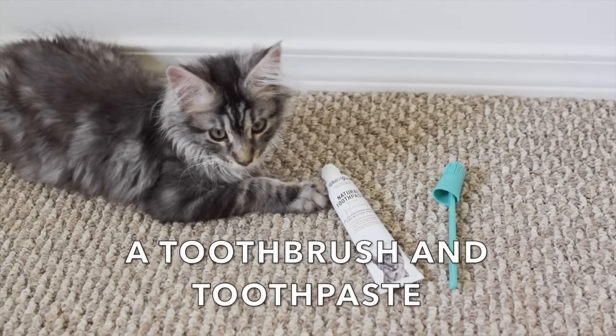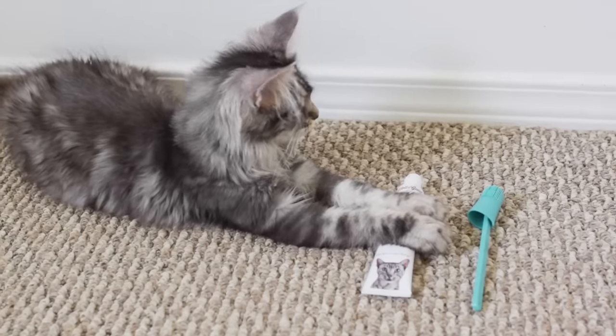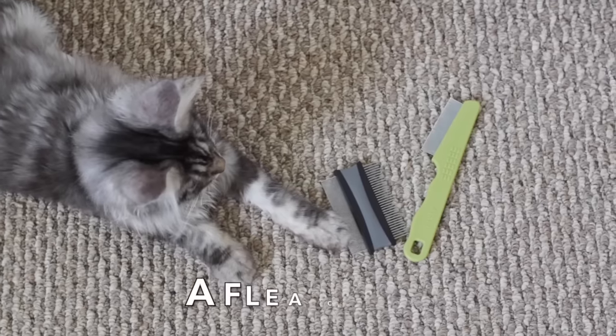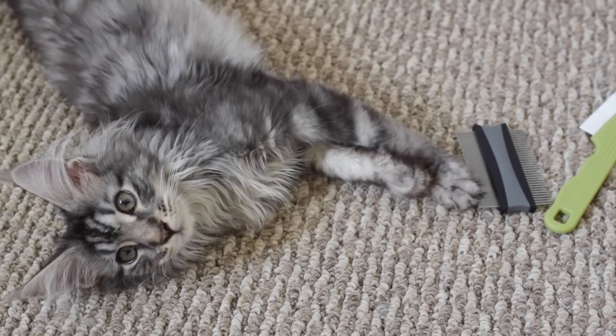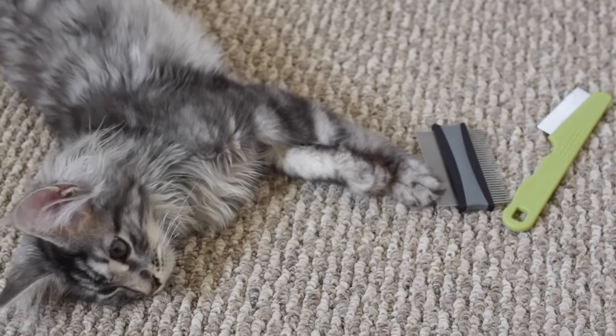A toothbrush and toothpaste. A flea comb — it's good to check for fleas after bringing your kitten outside. Our cats are indoor cats but we check them for fleas whenever we bring them back from being outside.